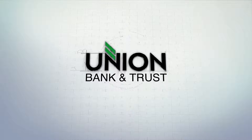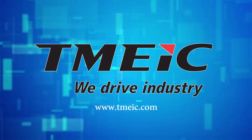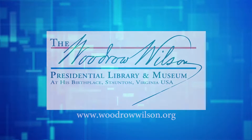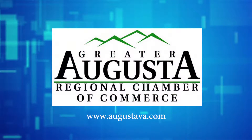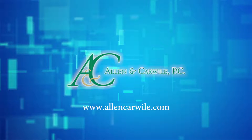Made in Virginia is brought to you by Union Bank & Trust — saluting the dreamers, thinkers, doers, believers, builders, and makers — and a proud supporter of Made in Virginia and Virginia Public Broadcasting. Also supporting: T-Mike, honoring Virginia's manufacturing heritage; the Woodrow Wilson Presidential Library and Museum in Stanton, Virginia; the Greater Augusta Regional Chamber of Commerce; and the Law Offices of Allen & Carwile.